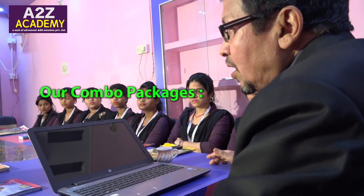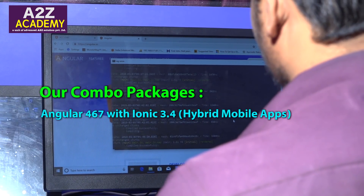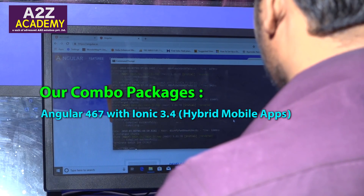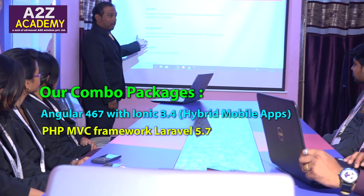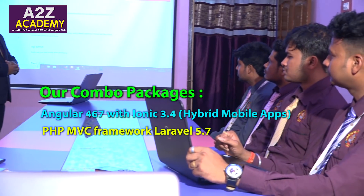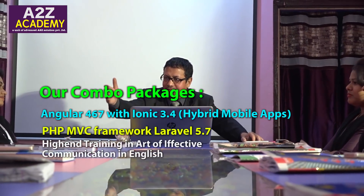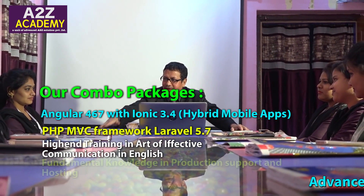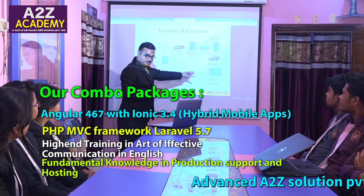Angular is DOM-free because it is non-dependent on the DOM. Our combo package includes Angular 4, 6, 7 with Ionic 3.4 hybrid mobile apps, PHP, MVC framework, Laravel 5.7, high-end training in the art of effective communication in English, and fundamental knowledge in production, support, and hosting.